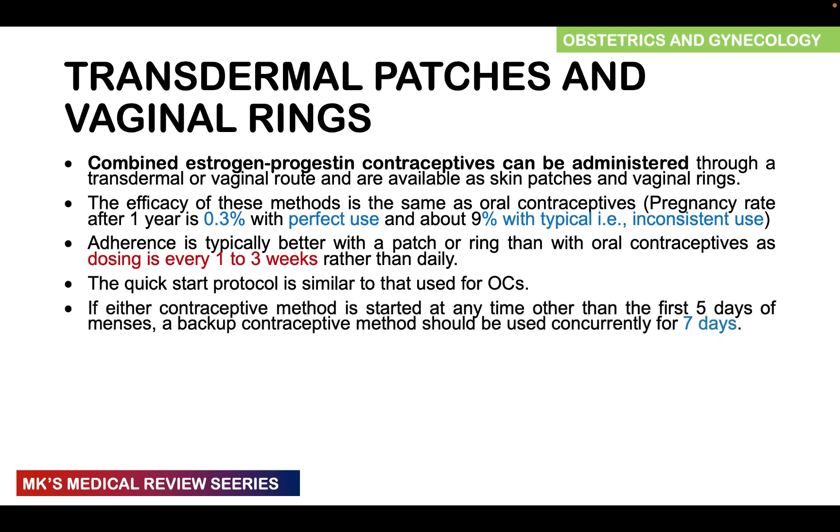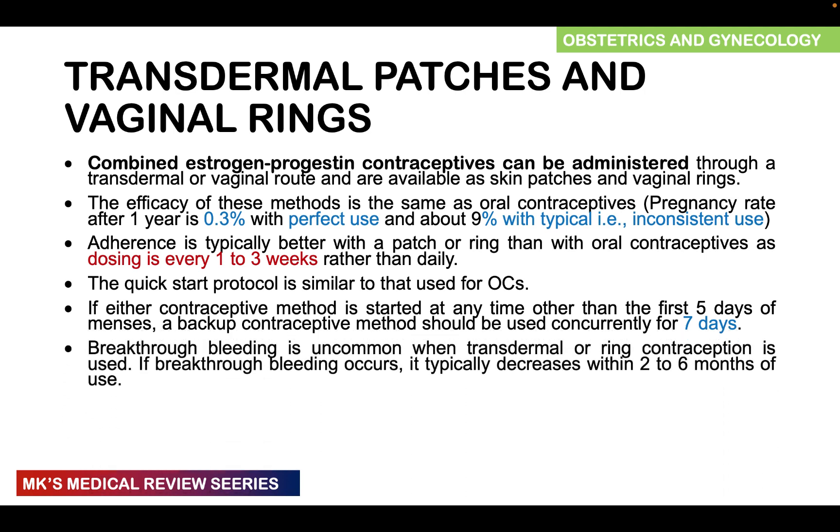You can also institute a quick start protocol similar to what we used in the oral contraceptive section. If either contraceptive method is started at any time other than the first five days of the menstrual cycle, just like with any other steroid contraceptive, you want to use backup contraceptive methods like condoms for the next seven days. Breakthrough bleeding is quite uncommon when transdermal or ring contraception is being used and if it does happen it typically tends to decrease within about two to six months of use. Contraindications are similar to those discussed in the oral contraceptive lecture.